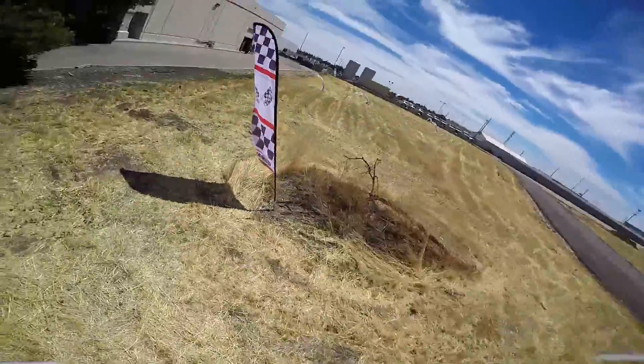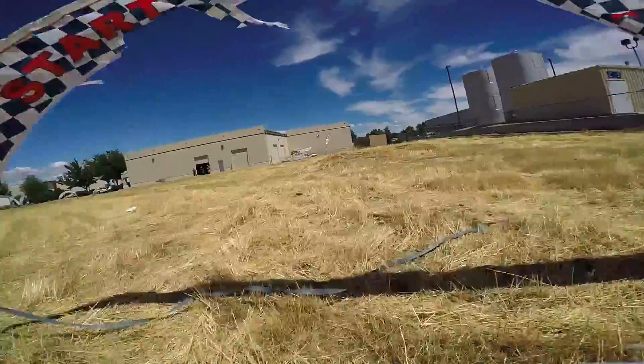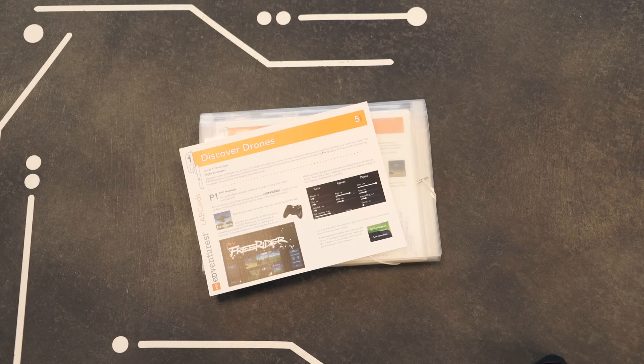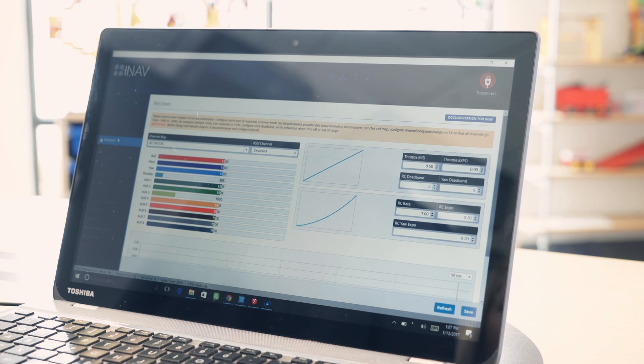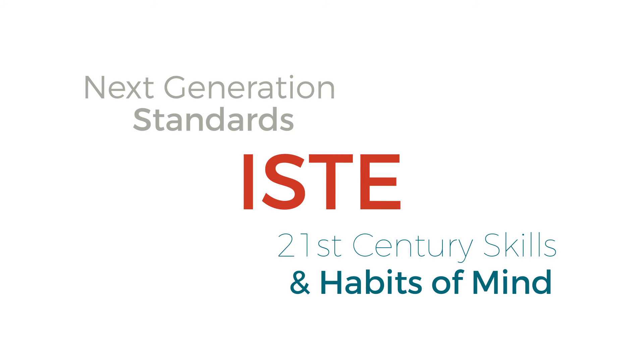Discover Drones was designed to work well in open learning environments like makerspaces, after-school programs, boys and girls clubs, tech ed, or STEM elective classes. This blended learning approach rotates through content presentation, assessment, hands-on assembly, and simulator practice for maximum student engagement. Our hands-on curriculum format, lab cards, follows Bloom's taxonomy and encourages student independence and instructor facilitation. Discover Drones includes over 30 contact hours with endless opportunity for customizable extensions. With built-in assessment questions, this product effectively delivers a blend of 21st century teaching techniques with standard assessment models.